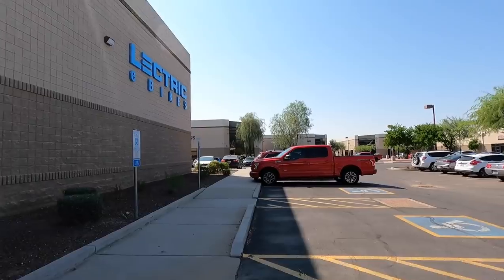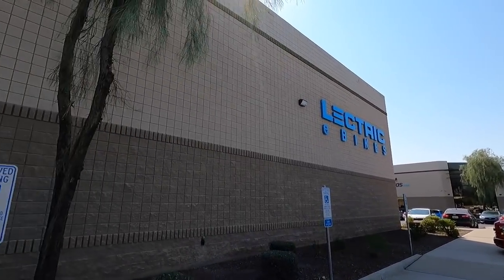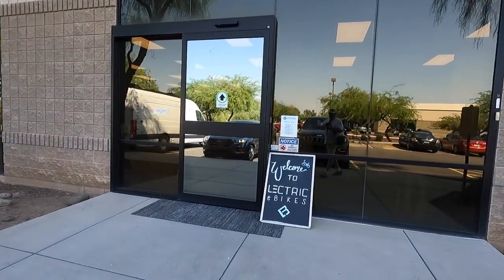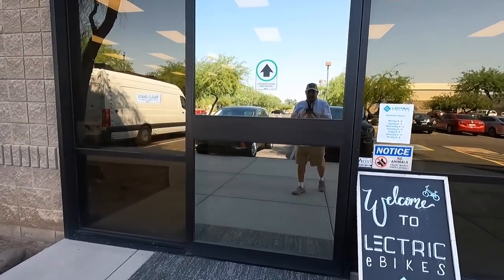Oh Russ here, RVRTV. Welcome, check it out. We're in Phoenix Electric Bikes. We're gonna go get us an electric bike right now. I cannot wait for it. Let's go meet the crew.